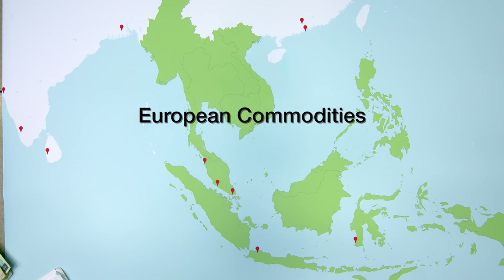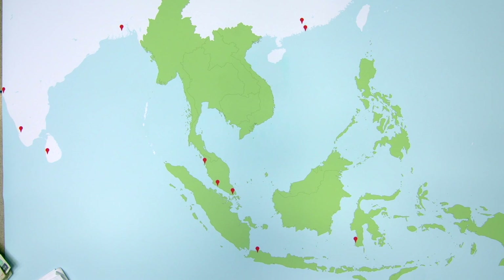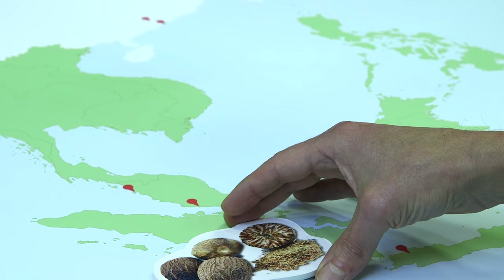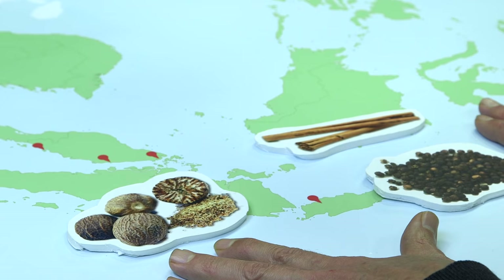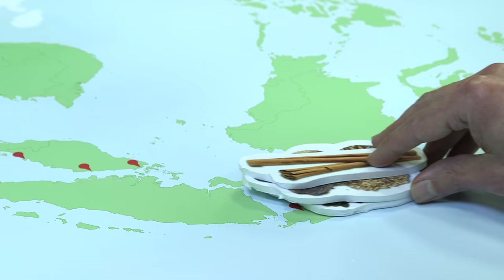European Commodities. Some products grown or manufactured in Asia became hot commodities in European middle class and upper class culture. For example, cinnamon, nutmeg, and peppercorns were all grown in Southeast Asia and then shipped off to Europe.